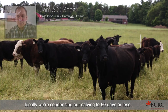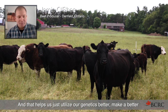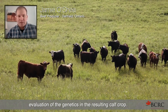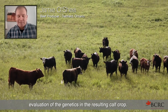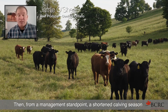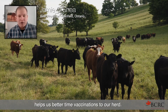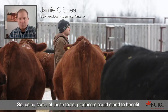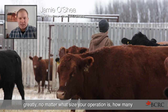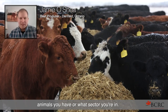Ideally we're condensing our calving to 60 days or less, and that helps us utilize our genetics better and make a better evaluation of the genetics and the resulting calf crop. From a management standpoint, a shortened calving season helps us better time vaccinations to our herd. So using some of these tools, producers could stand to benefit greatly — no matter what size your operation is, how many animals you have, or what sector you're in.